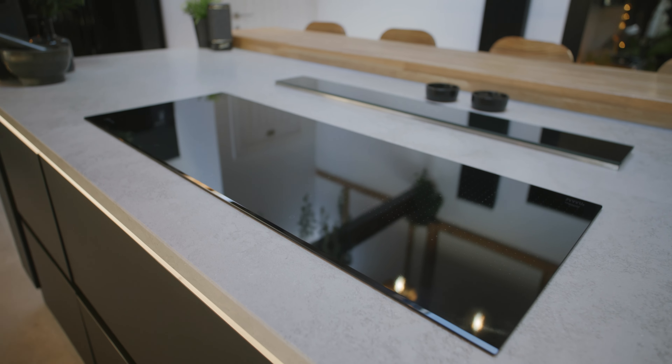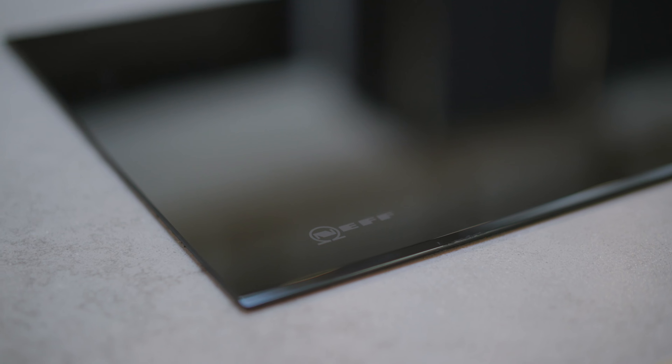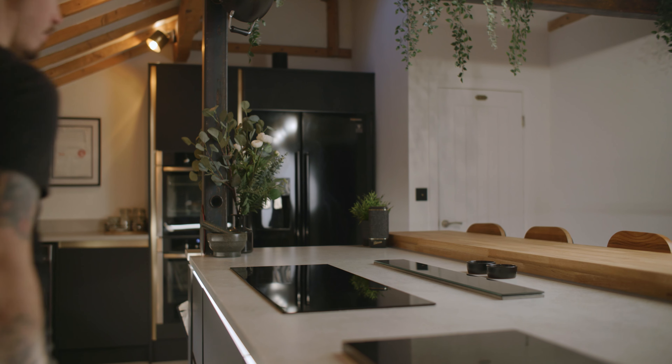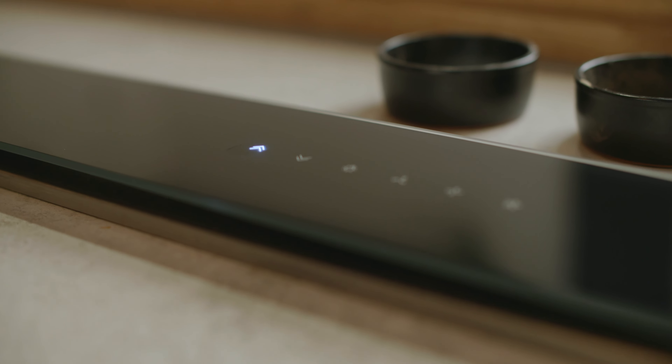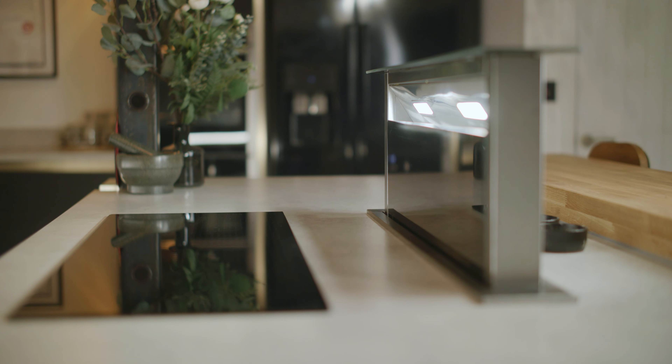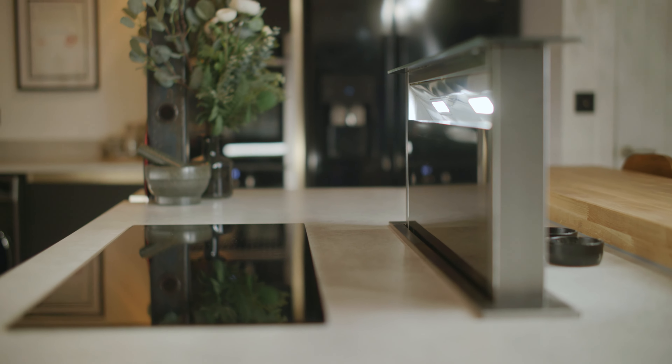I really wanted the Neff Hobtop — the singular lined one — because it just looks really nice, sleek and modern. And with the extractor, we didn't want anything big and bulky up top. It's almost like a tech feature where it pops out and it's all new age — you're like, oh my God, this is so cool.